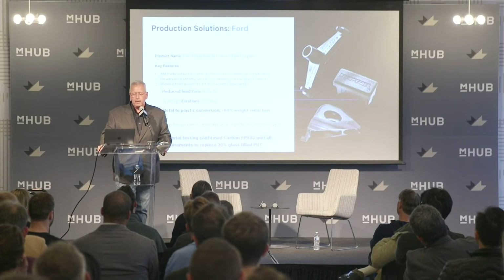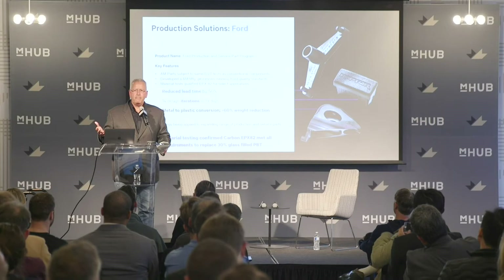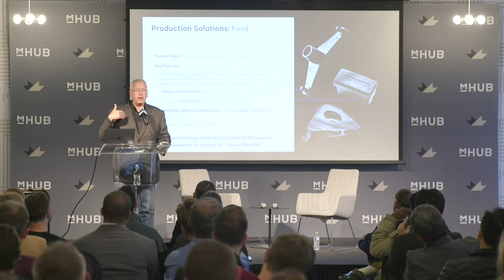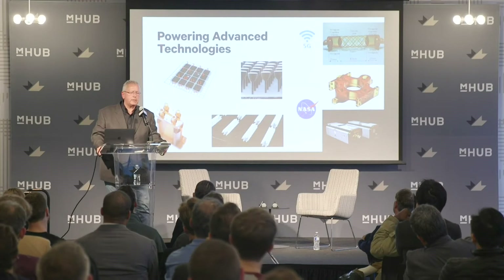We have the first 3D printed parts on a commercial vehicle out of Detroit, which happened in January. 3D printing has been around for 25 years — no one had been able to get to this point before. It took us a couple of years to get materials approved, replacing a 30% glass-filled PBT with our epoxy 82 material and going through all Ford standard testing. We've got parts on the Ford Mustang, F-150 truck, and replacement parts for the Ford Focus.